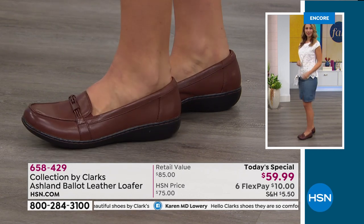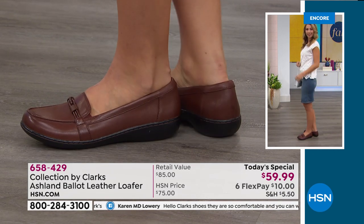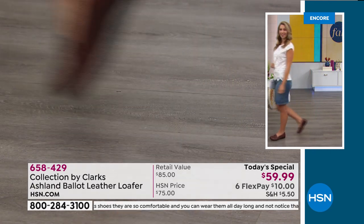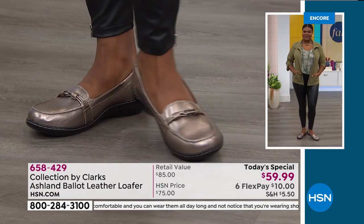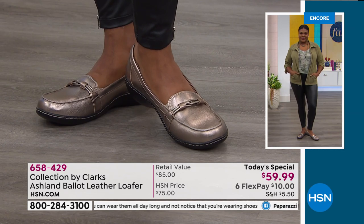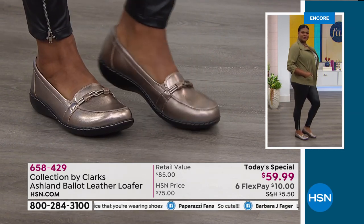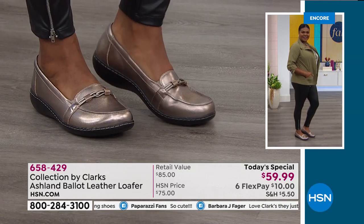We have awesome colors. Karen says, 'Clark's shoes are so comfortable and you can wear them all day long and not notice you're wearing shoes.' When people ask me, 'I need a comfortable shoe, where should I start?' — I immediately say the Ashland bottom, because it's one of our most popular bottoms and part of our Bendables line, so it's really just broken in for you.